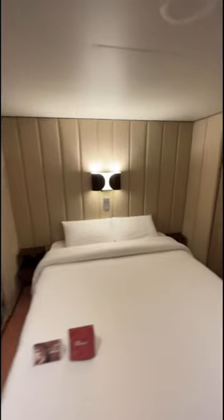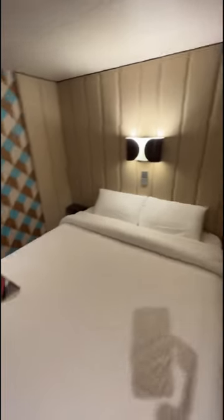This is a cabin for two passengers, and I want to know from you — what do you think? Would you cruise in a standard inside cabin, or do you need a window, or do you need a balcony? Let me know.